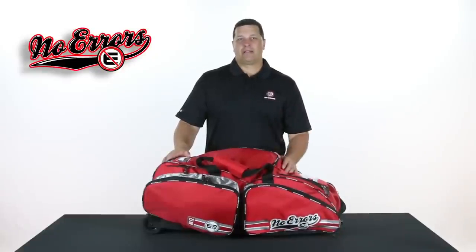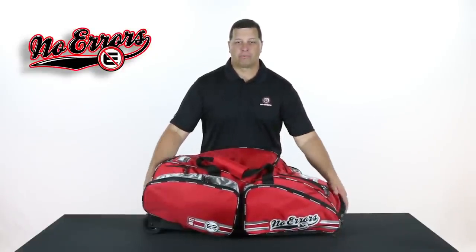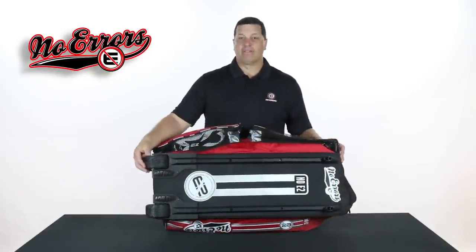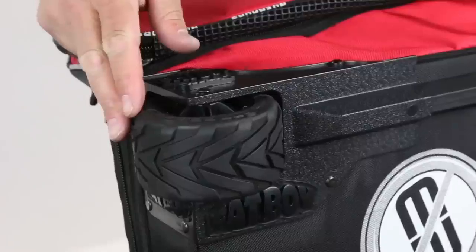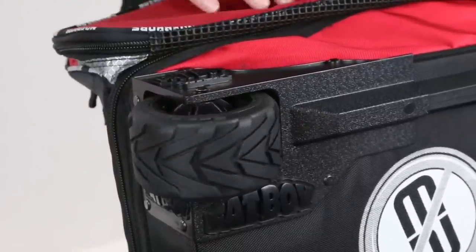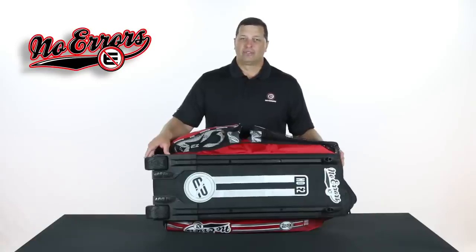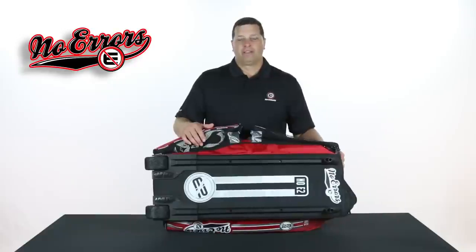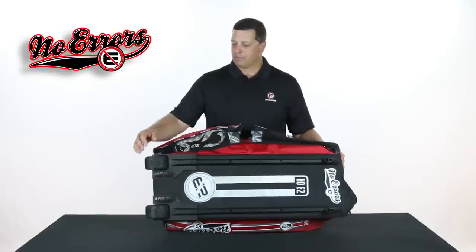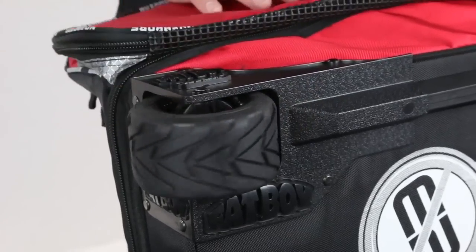Still one of the best features about the Noe 2 bag, as well as any of our wheeled products in the Nowheres line, is our Fatboy Wheel Technology. We have a large oversized wheel that's much bigger than all the inline skate wheels you're going to find on just about every bag on the market. This particular wheel will take up to 500 pounds of stress, giving you much more durability as you're wheeling it to and from the ballpark.